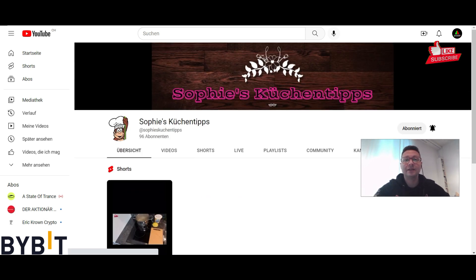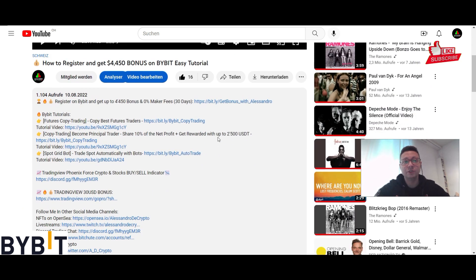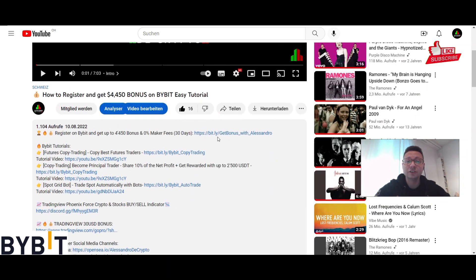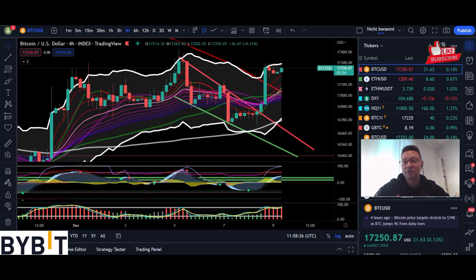If you want to trade Bitcoin and altcoins make sure to do it over on the recommended exchanges that you find in the video description, especially Bybit, Femex, Maxi Global and so on, because those are the recommended exchanges that I'm also using.